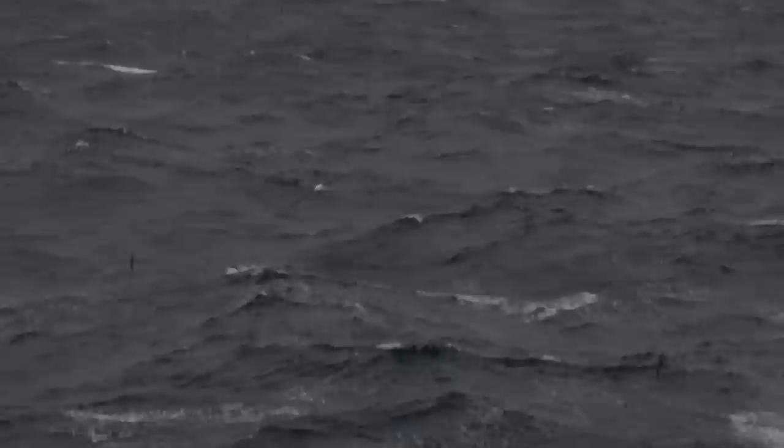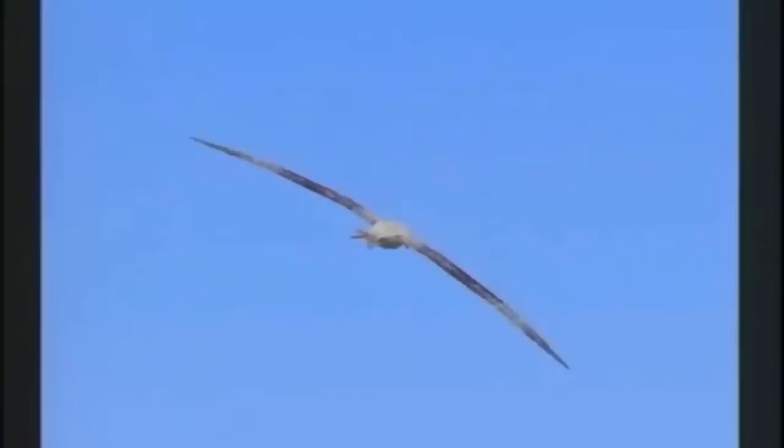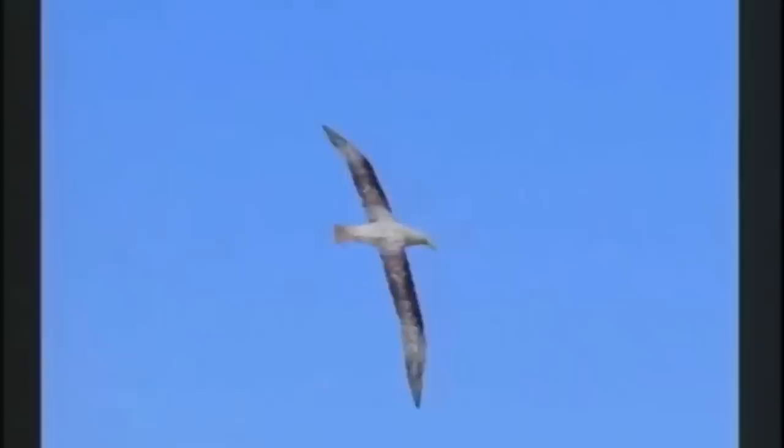The wandering albatross can spend weeks at sea without ever returning to land. Once airborne, it hardly even flaps its wings. This remarkable feat is known as dynamic soaring. But how is it possible?